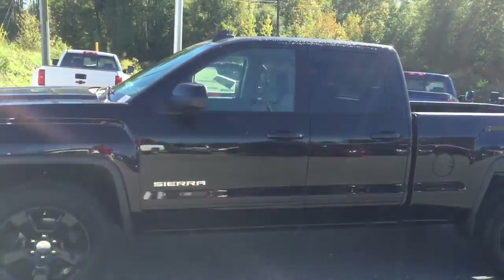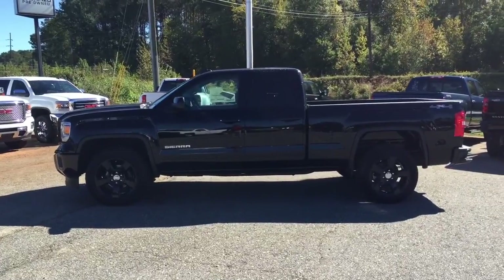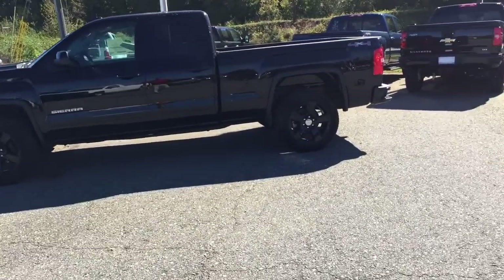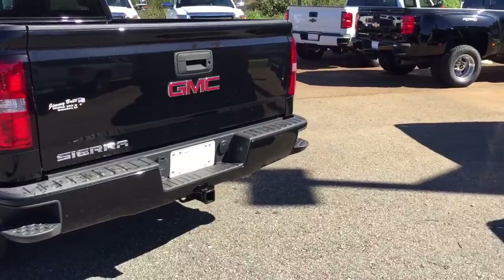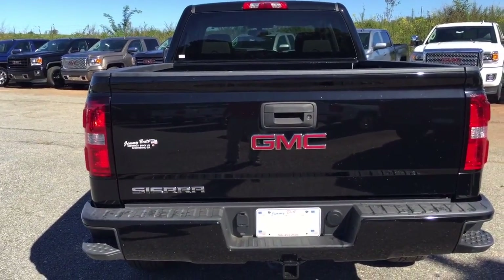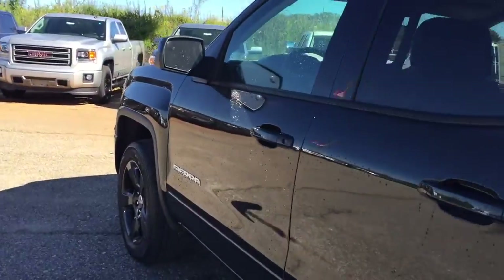It is a double cab — got true four doors, a little bit shorter than the crew cab, but still gives you access to that back seat and room. This is four-wheel drive, and there's your towing package right there — nice stuff, good stuff.